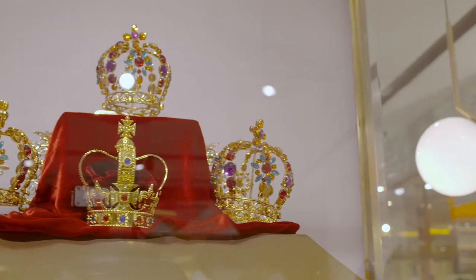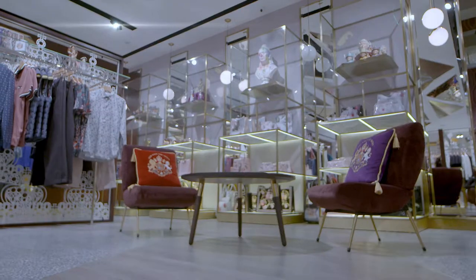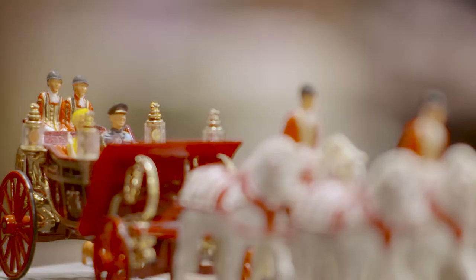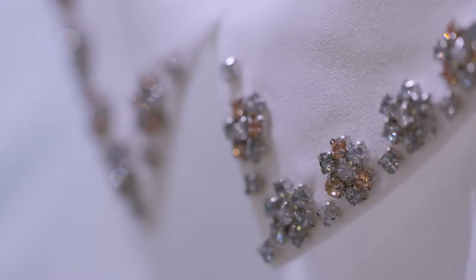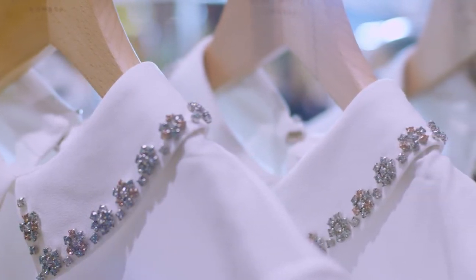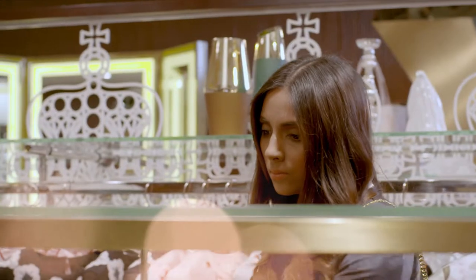When you walk into the store, you can't miss the regal influence. The store is a tribute to India's history with the British monarchy. This comes alive in the jewel tones, the opulent fabrics, all that are reminiscent of Royal India.